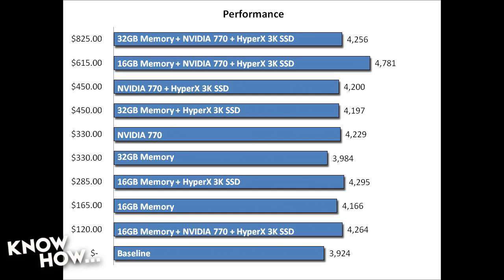That combination gets us a 21.94% performance increase at a cost of $615, meaning a 0.036% performance increase per dollar spent. The second best performance boost is 16 gigabytes plus the SSD, giving a 9.45% performance increase for $285, which works out to 0.033% increase per dollar spent.